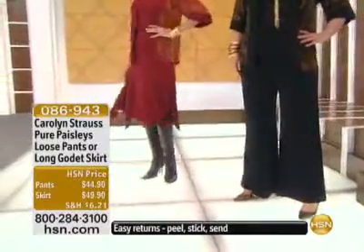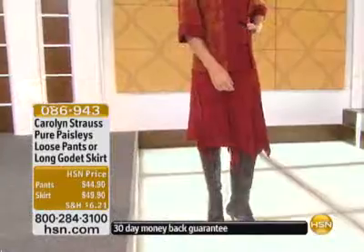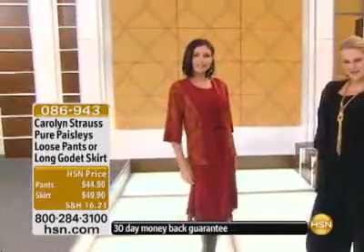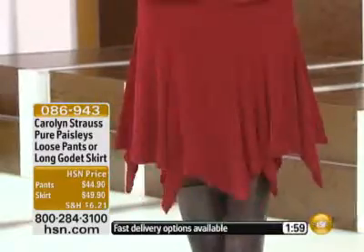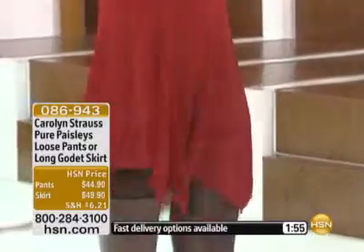We want to talk next about the skirt and the pant, so we're going to move straight on so that we don't waste any time and we get to everything planned for the hour. But when we met before the show, you said, Marlo, the pant is a star pant. So you have a choice of the pant, which is $44.90, and we also have the skirt, which is $49.90, and you'll use the exact same item number — just be specific and tell the sales and service operator what you want.